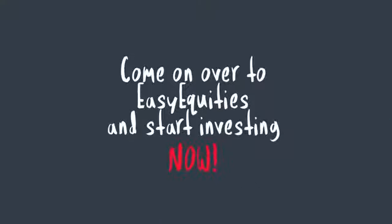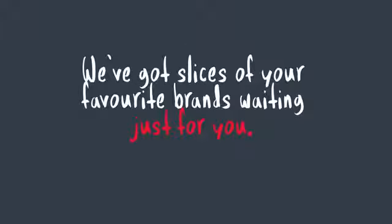Come on over to Easy Equities and start investing now. We've got slices of your favorite brands waiting just for you.